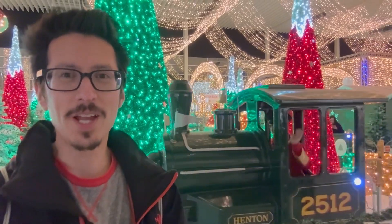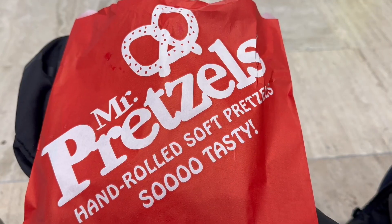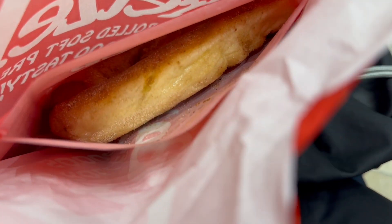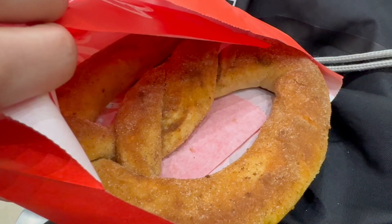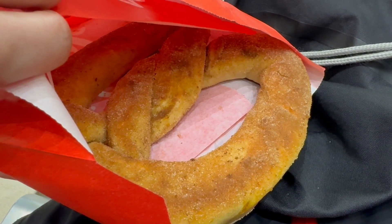There is actually a Christmas train going by with people going to see Santa. On the way we've got distracted and ended up buying some sugar cinnamon pretzels which you can just see in this packet here. Very Christmassy themed. And there it is, looks really good. Still warm so I'm going to eat this before it goes cold and then get down to the store.